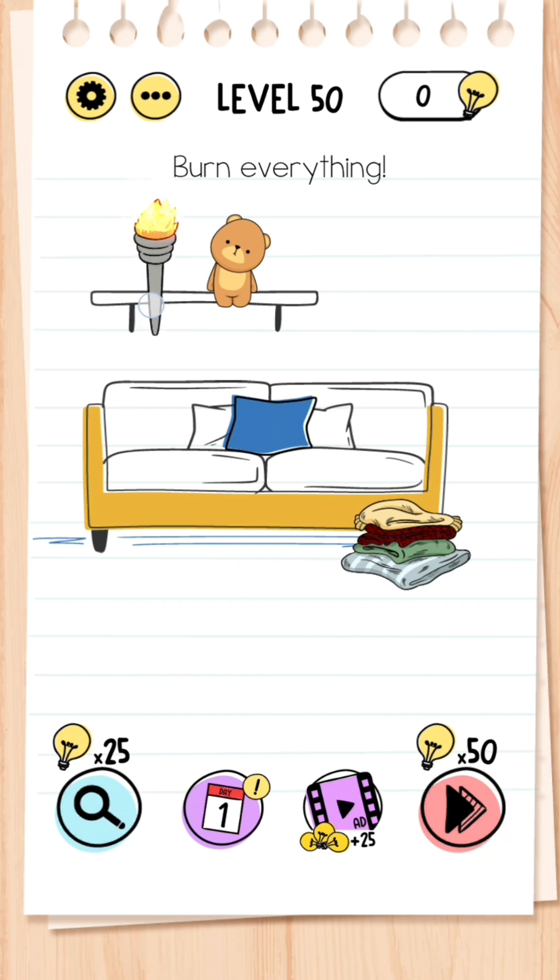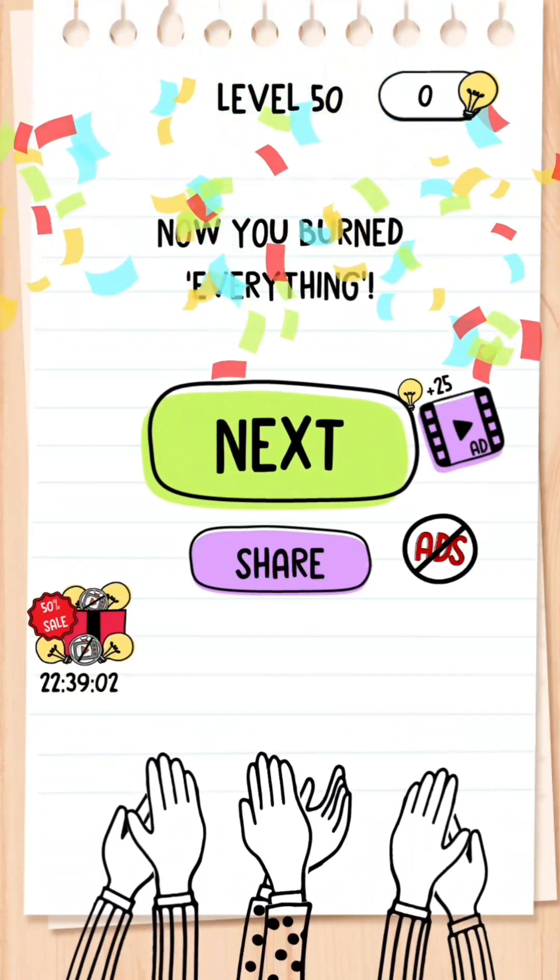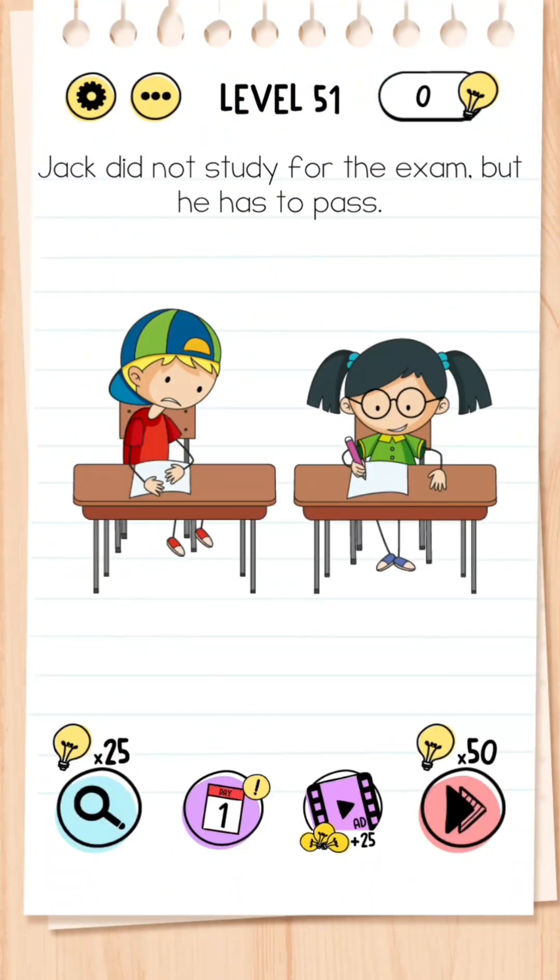Level 50: Burn everything. This is very simple — all you need to do is drag the flame to the word 'everything.'